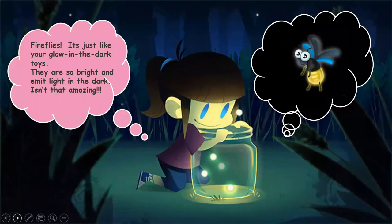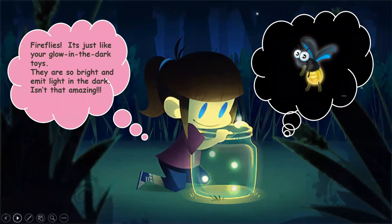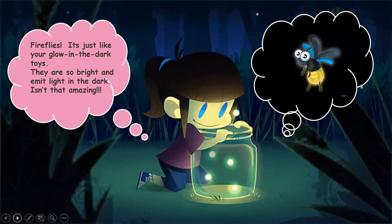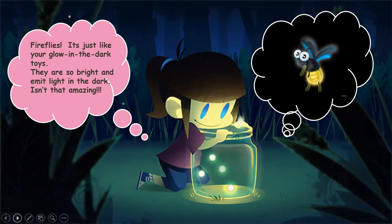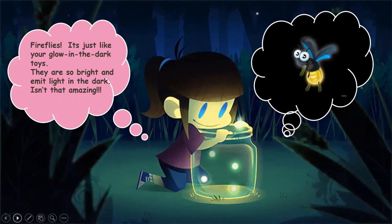Wow! Fireflies! It's just like your glow in the dark toys. They are so bright that we can see them in the dark because of the light which they emit from their body. Isn't that amazing?